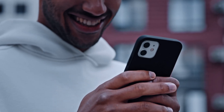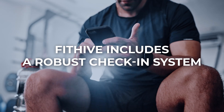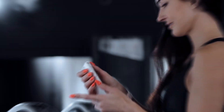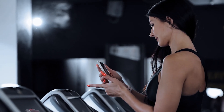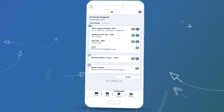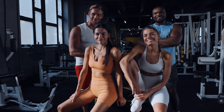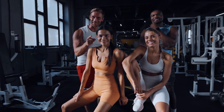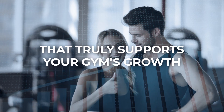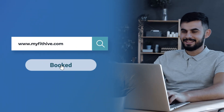To keep members like Alex engaged and loyal, Bidhype includes a robust check-in system and a gym-branded mobile app. These tools enhance the member experience and decrease churn, so you don't have to sign up as many new members each month. Retain more of your current members and keep your community strong. If you're ready to upgrade to a software solution that truly supports your gym's growth, book a call with Bidhype today.